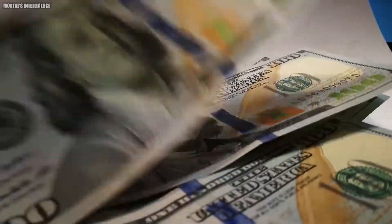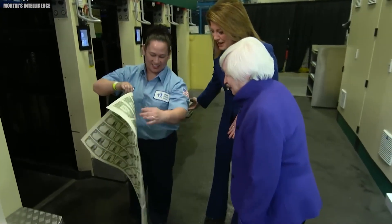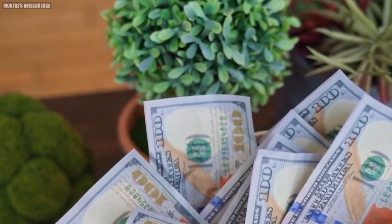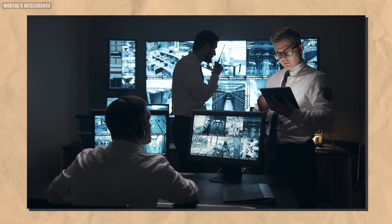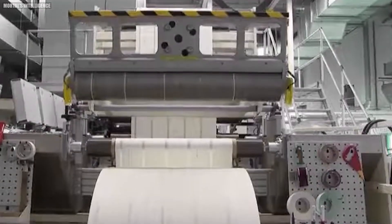The paper used to print U.S. dollars is not your ordinary paper. It's a special blend of 75% cotton and 25% linen, making it extremely durable and unique to the touch. This paper is produced by a single supplier, Crane & Company, which has made currency paper for the U.S. Treasury since 1879. The journey begins at the Crane Paper Mill, where high-quality cotton and linen fibers are carefully blended. The paper contains tiny blue and red synthetic fibers of various lengths evenly distributed throughout to deter counterfeiting. Watermarks and security threads are also embedded into the paper during this stage, adding extra layers of security, and even unprinted paper is subject to strict security measures.